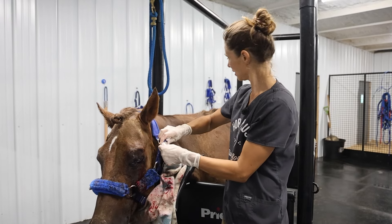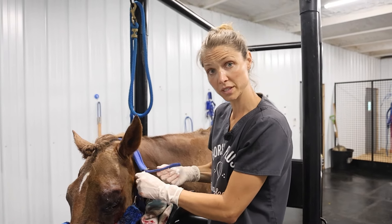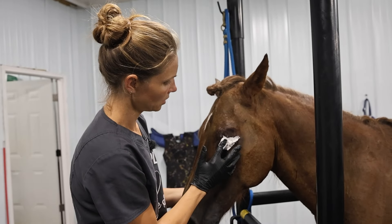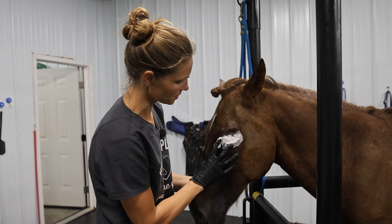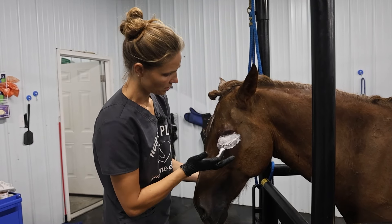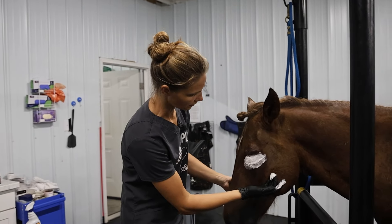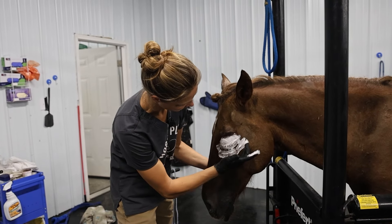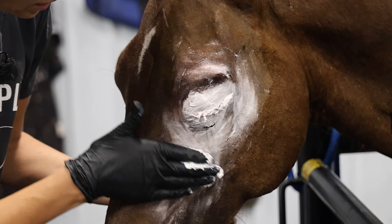I'm going to clean the blood off his face and get him fly sprayed. We're going to give him some IV pain meds and then take him back to our recovery stall. This is our zinc oxide base wound cream — I'm putting this on because I'm not going to wrap his face, and I want a clean agent that will keep it moist. He's going to be in our vet hospital, but we do have flies come into the building, so we want to make sure flies don't bother the surgery site. All done!